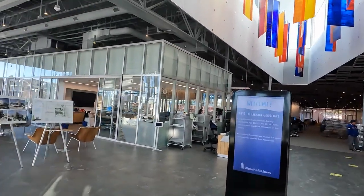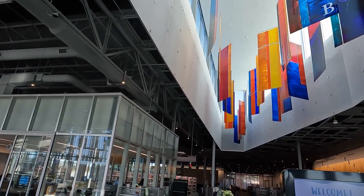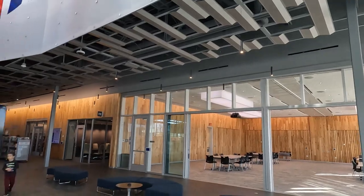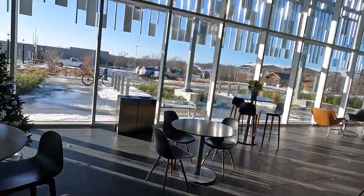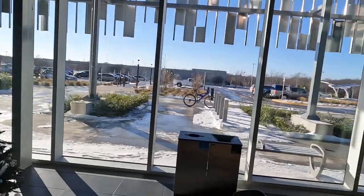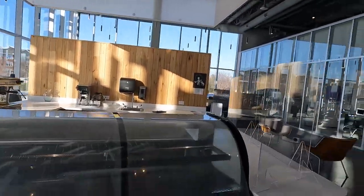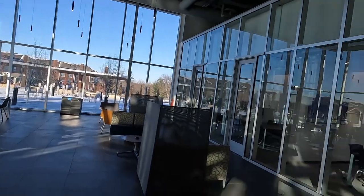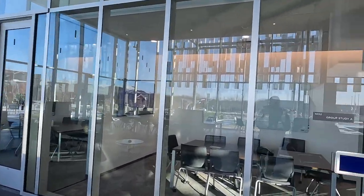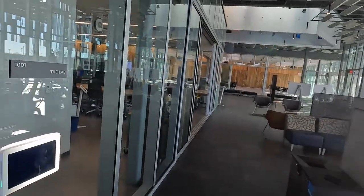So here's the library. As you can see, it's a very fancy, pretty library. You see this is a Christmas tree because we just started a new year. This library has a cafe — I think it's closed today — but usually they have a cafe that serves coffee, snacks, muffins, and all kinds of things. These are study rooms which you can rent out for free — well, I'm paying taxes, but it's kind of free.